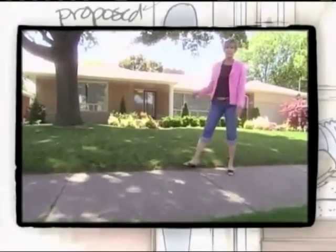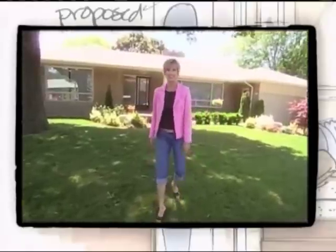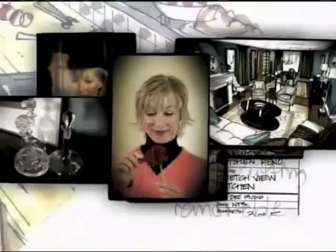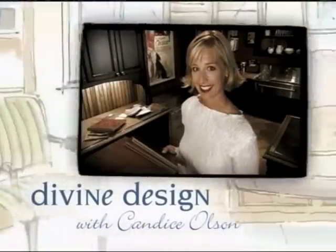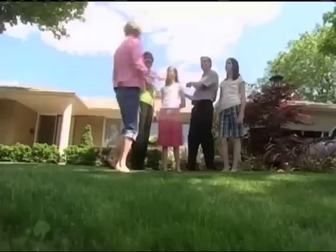Inside this 1950s house is a kitschy kitchen that's hungry for an update. I'm Candace Olson and this is Divine Design. Peter, Kim, and their two daughters all love their 1950s house — a house with a few rooms that are stuck in a bit of a time warp, including their hard-working and slightly famous kitchen.